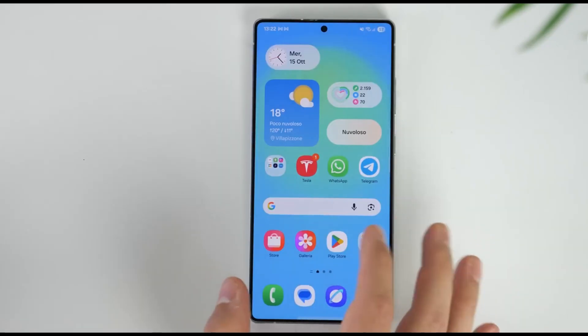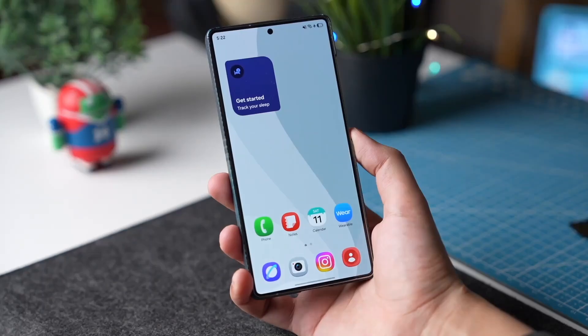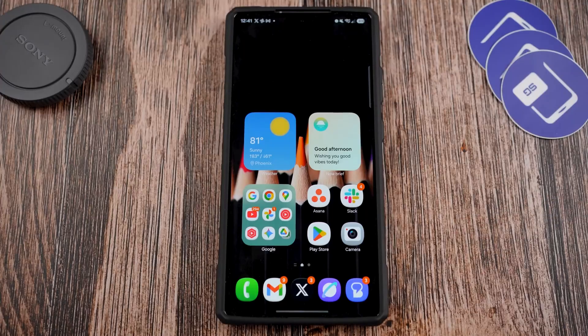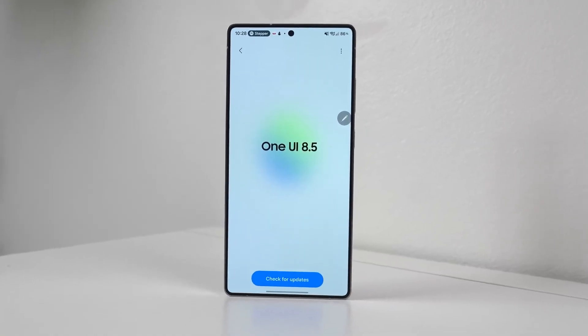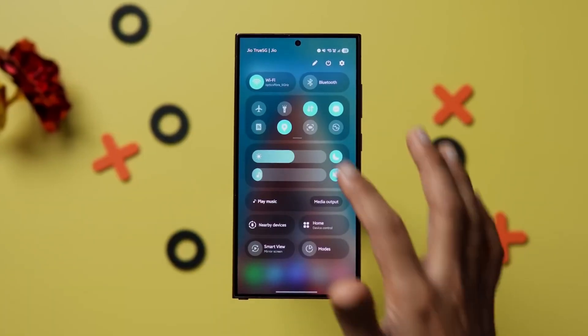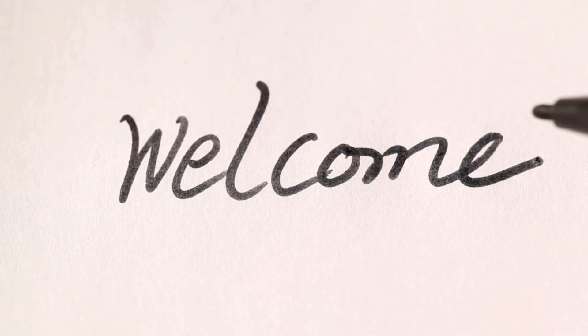You know that feeling when your phone suddenly feels brand new, even though you haven't changed the hardware? That's exactly what's about to happen for millions of Galaxy users, because Samsung's next big update, One UI 8.5, isn't just an update — it's a complete experience upgrade, and it's coming much sooner than anyone expected. Hey everyone, welcome back, Sam here.